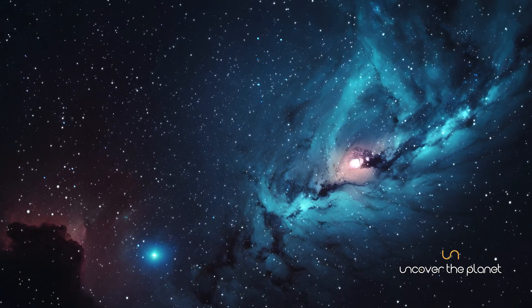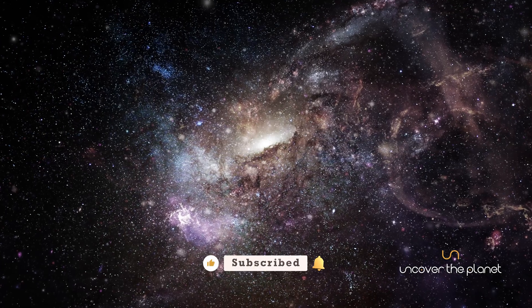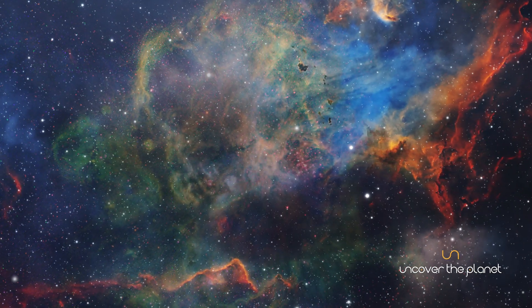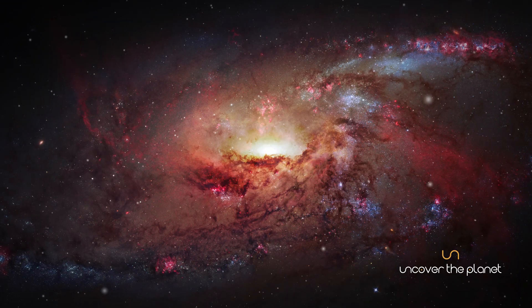The Milky Way, with its billions of stars and countless mysteries, reminds us of the vastness and wonder of the universe. As we continue to study our galactic home, we uncover the secrets of our cosmic origins and our place in the cosmos.